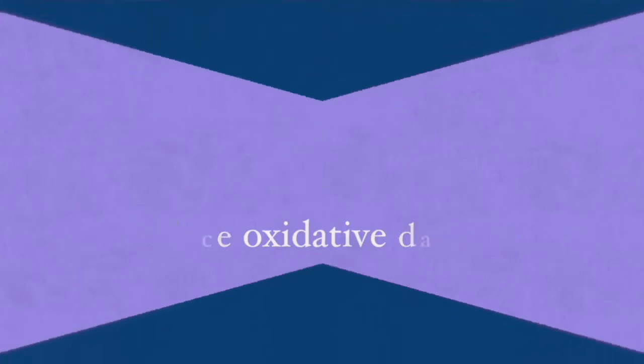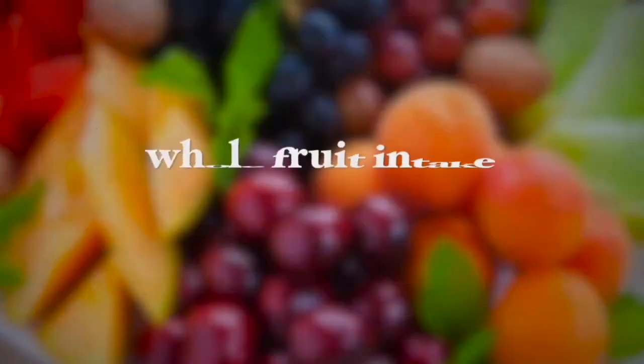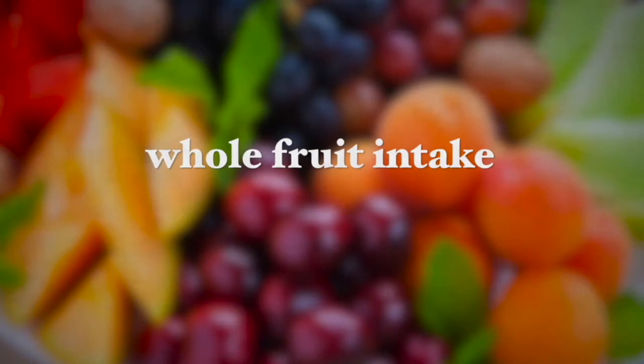You can do this by increasing your whole fruit intake. I mean not juiced fruits but rather whole fruits with their peel — except for bananas of course — but apples with their peels, pears with their peels. These foods are rich in antioxidants and help reduce free radicals.